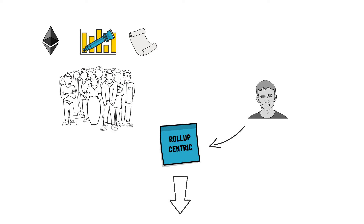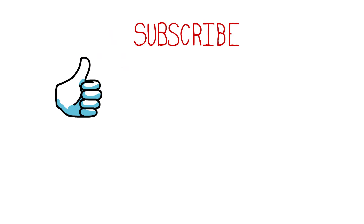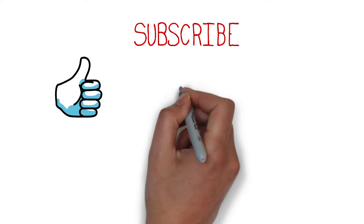So what do you think about rollups? What are your favourite rollup technologies? Comment down below. And as always, if you enjoyed this video, smash the like button, subscribe to my channel, and check out Finematics on Patreon to join our DeFi community.